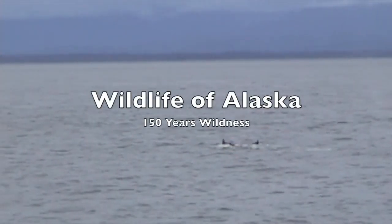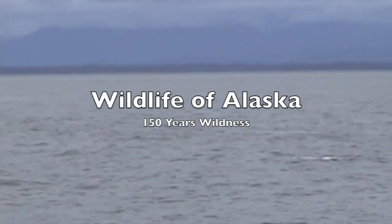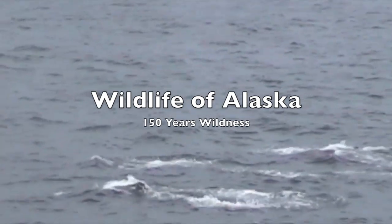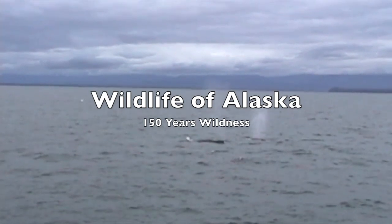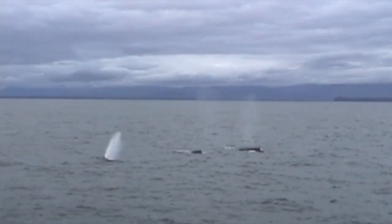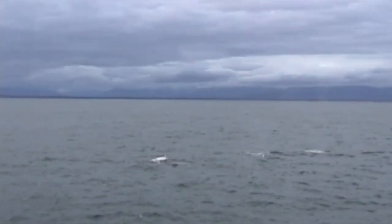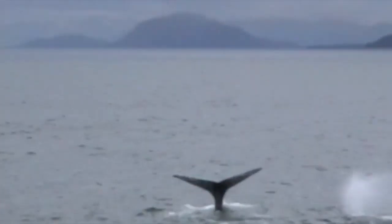To find wild animals in Alaska, sometimes you have to look down, way down, in the water. That's where these humpback whales live, traveling in a pod. These whales travel to Alaska from Hawaii, attracted by the tiny krill that provides abundant food.